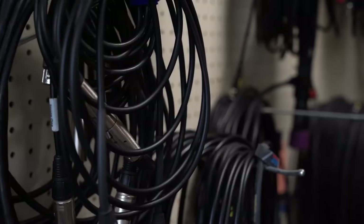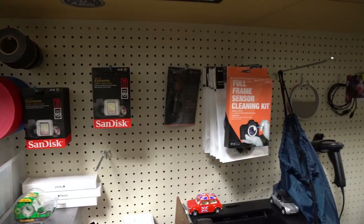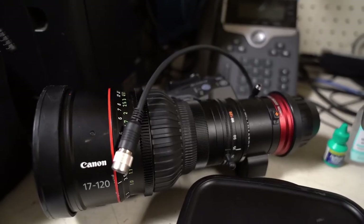I would definitely recommend Checkroom to other universities, other facilities, anybody who's dealing with production gear specifically, at least from our vantage point. It really has made a huge difference with just keeping track of the gear, tagging that gear, labeling that gear, dealing with it when it needs service. There's just so many things I could go through, but it really has transformed our outgoing and incoming gear and how we manage it and how we keep track of it. It really has made such a huge difference in our program.